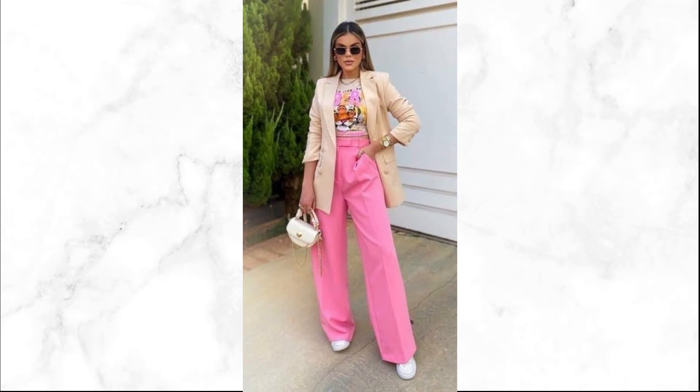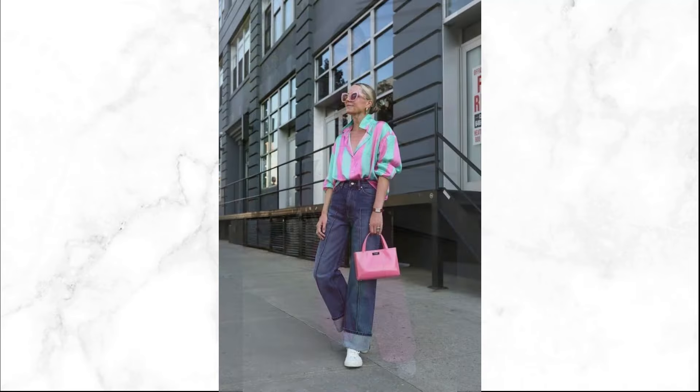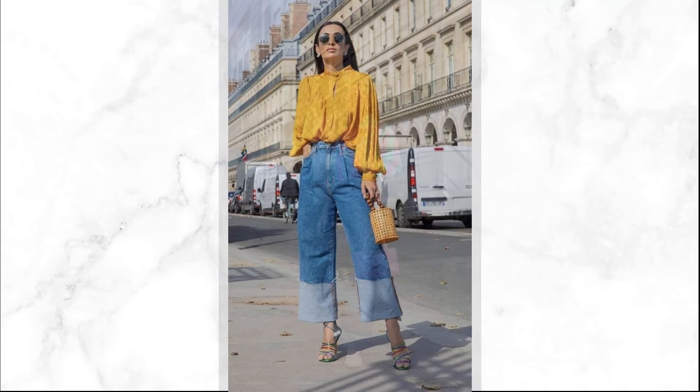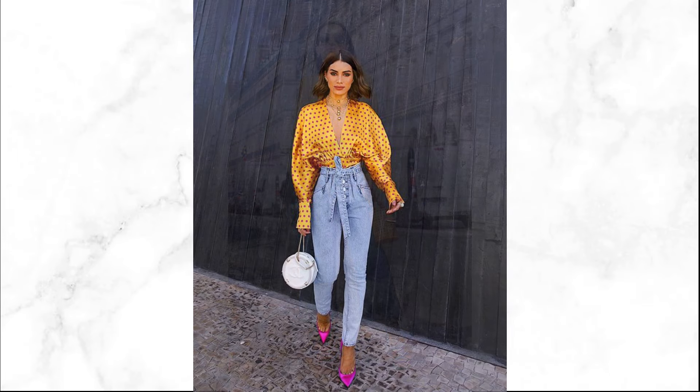Balance is key when incorporating bold prints. Pair a printed piece with solid colors to maintain a harmonious and stylish appearance without overwhelming your outfit.